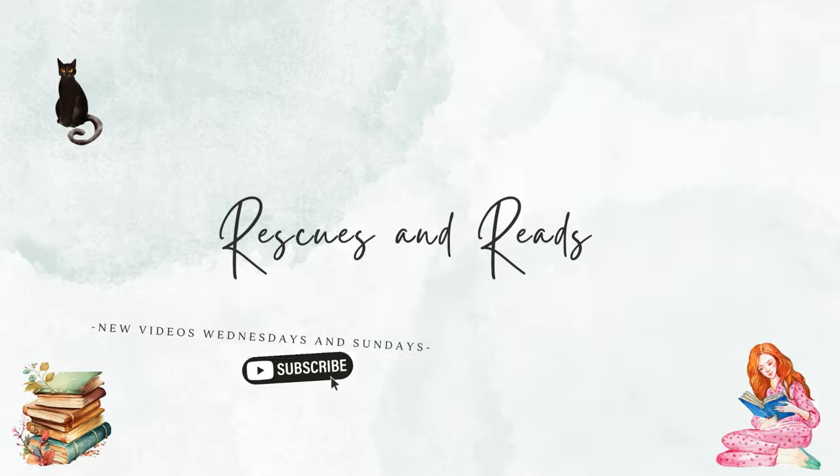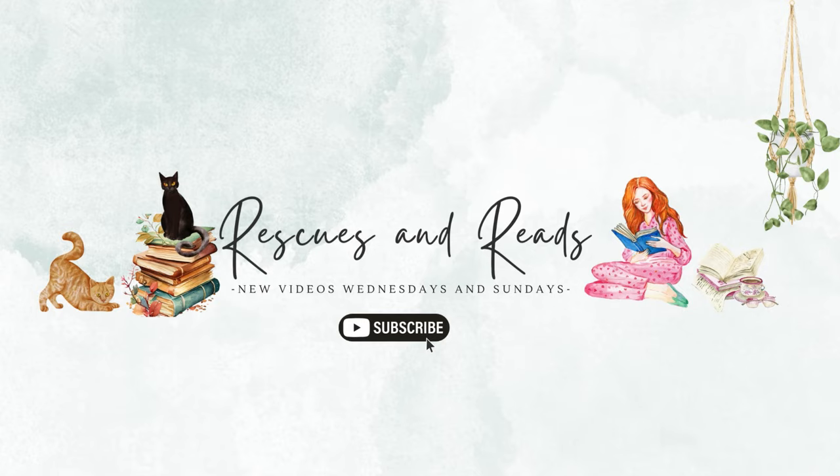Today we are here to talk about book options to satisfy the sightseeing prompts for The Amazing Readathon. If you are not familiar, The Amazing Readathon is a competitive team-based readathon inspired by The Amazing Race. It was created by Brie over at Four Paws in a Book, so I will leave her channel as well as the announcement video linked down below so you can get all the details.